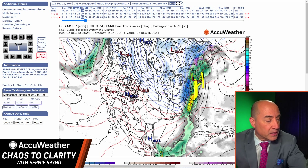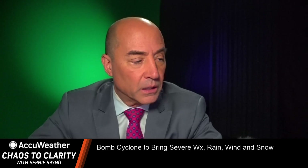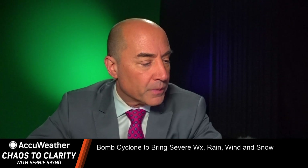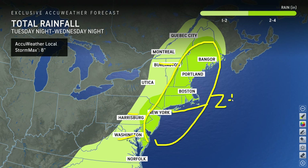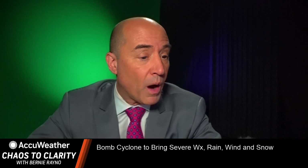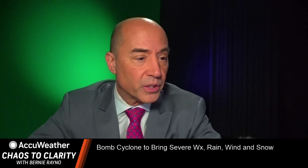Let me show you the forecast rainfall map for the Northeast tomorrow. Generally one to two inches from Burlington toward Harrisburg toward Washington DC, but a large area of two to four inches across the region during the afternoon hours. That's going to be quite a bit of rain causing some ponding of water on the roadways.